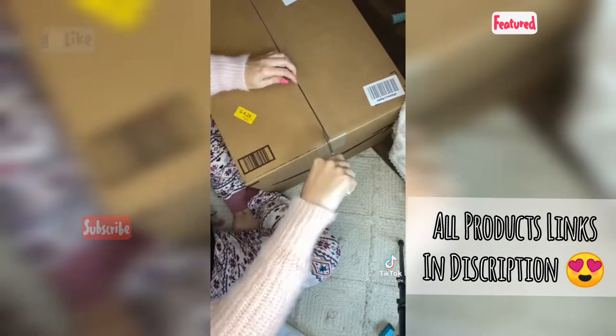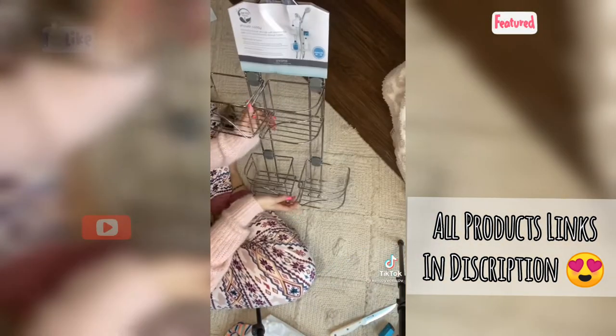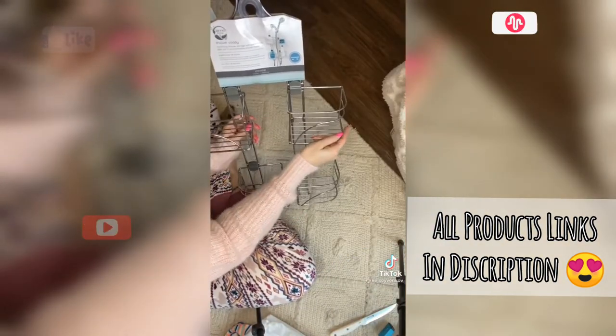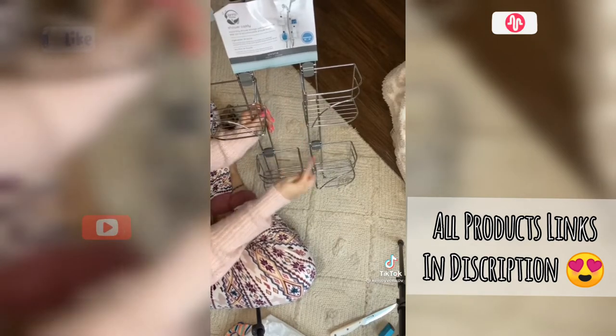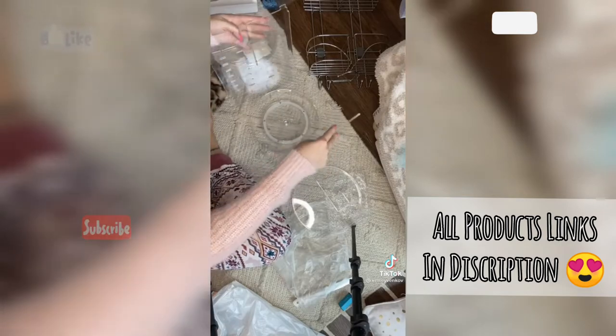My first thought is this is an awfully big box for one item. You may think this is a regular shower caddy but no. It's better — if you have a shower hose this one fits it perfectly with expanding shelves. How cool is that?